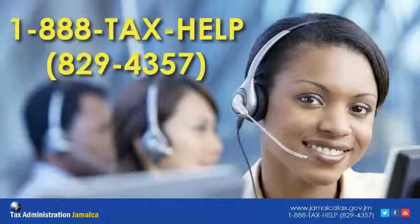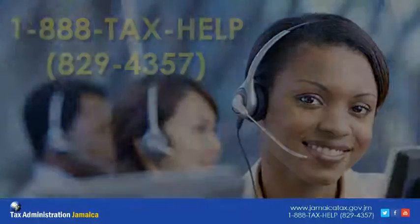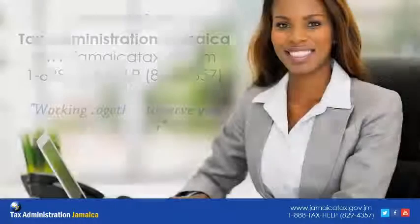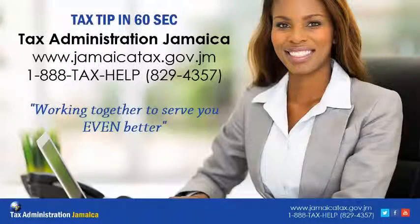For further information, call our customer care center at 1-888-TAX-HELP or visit our website at www.jamaicatax.gov.jm. This has been your tax tip in 60 seconds, brought to you by Tax Administration Jamaica. Your taxes hold the key.